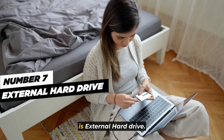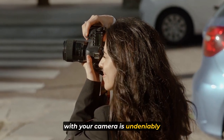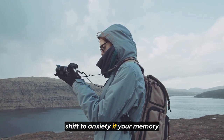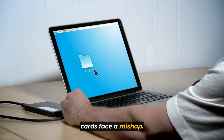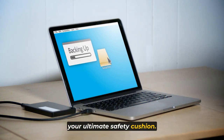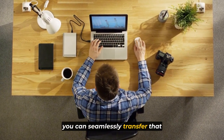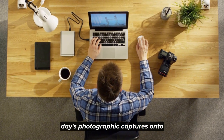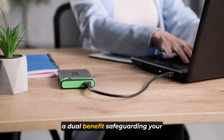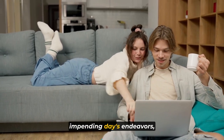Number seven is the external hard drive. Embarking on global adventures with your camera is exhilarating, yet that elation can swiftly shift to anxiety if your memory cards face a mishap. An external hard drive emerges as your ultimate safety cushion. At the end of each day, upon returning to your lodging, you can transfer that day's photographic captures onto the hard drive — safeguarding your precious shots and creating ample memory space for the next day's endeavors.